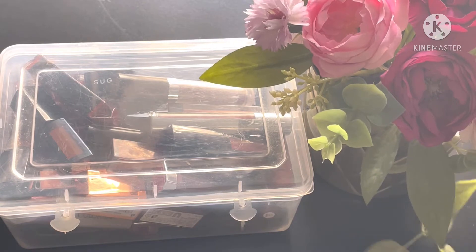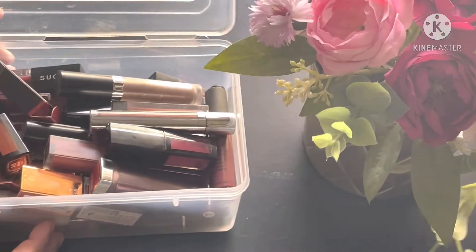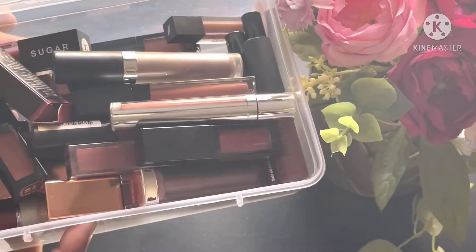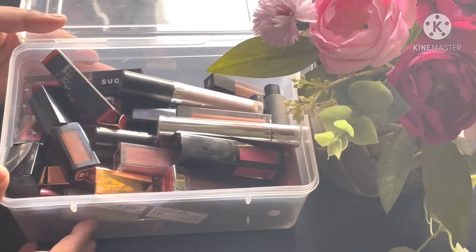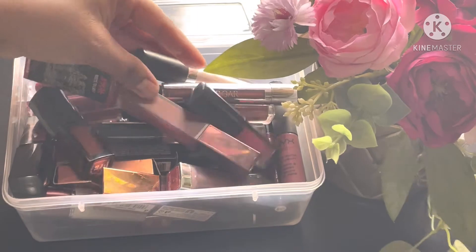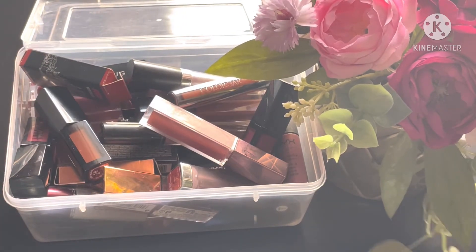Hi everyone, welcome to my channel! Today I'm going to share my most favorite brown lipstick swatches. Most of them are mattes, maybe a couple are glosses and cream textured lipsticks. If you fall under the shade range of NC 43 to 45 in MAC, you have come to the right place. Let's dig into the swatches.